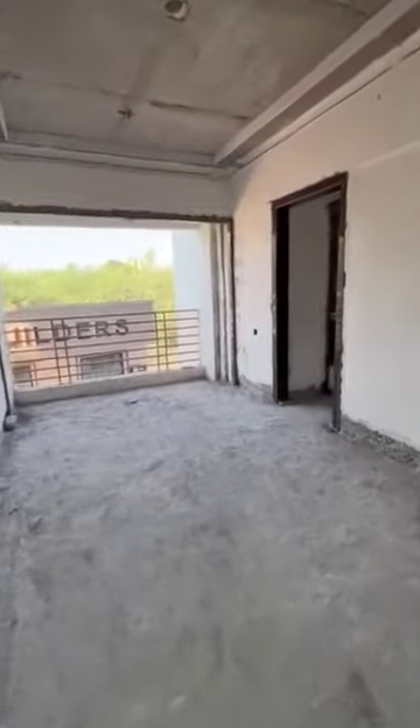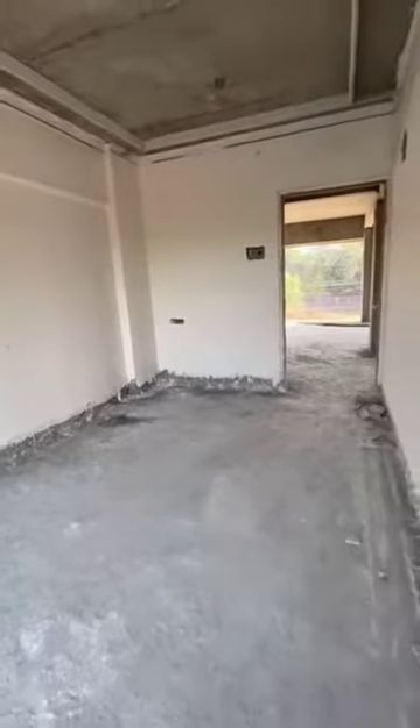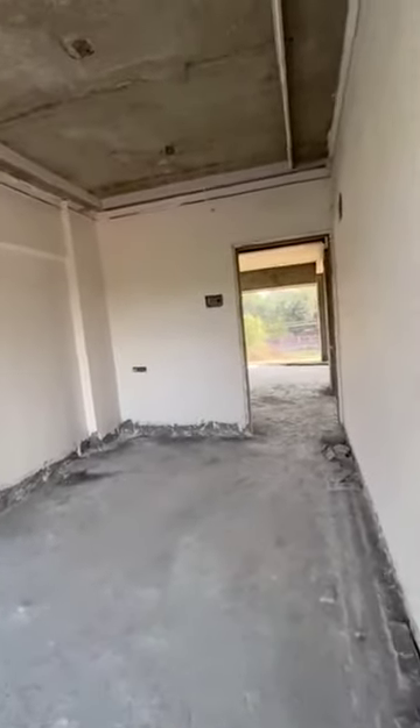This is the 1BHK, 424 usable carpet area. You can see that you will get a full-size window. The fall ceiling will be put on the floor. This is the 1BHK master bedroom — because your bedroom is small.